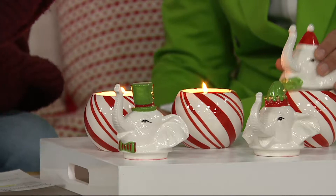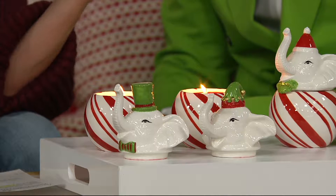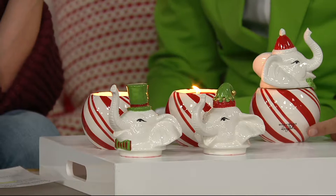Look at their little heads — you get all three. Thirty divided by three is ten bucks. This is a $10 gift and it's adorable. Each elephant has a different little holiday hat. They're all sale-priced, $8 on easy pay, and they're going fast.